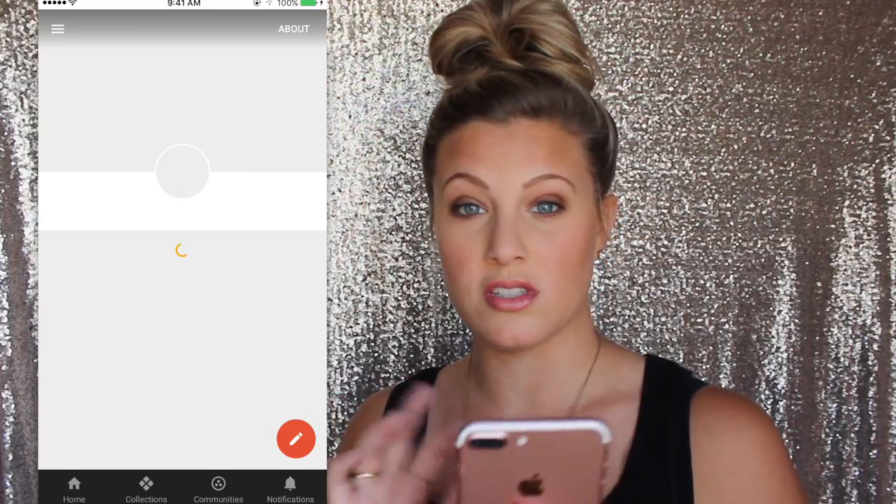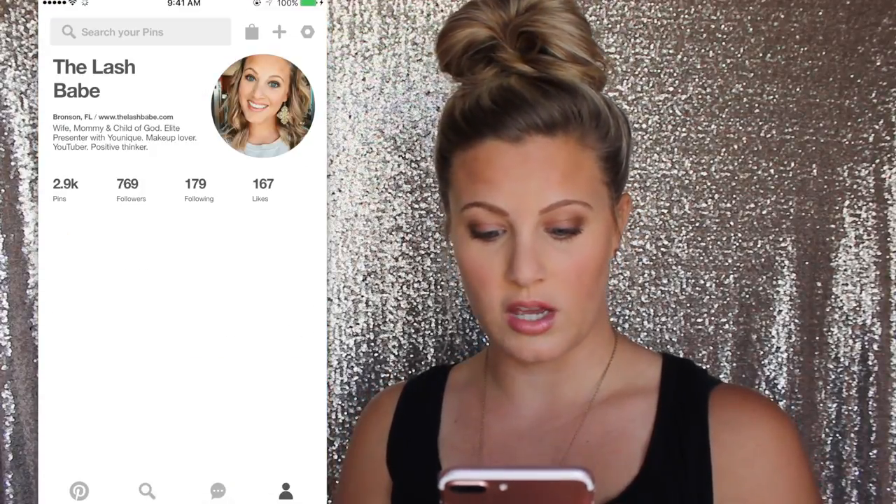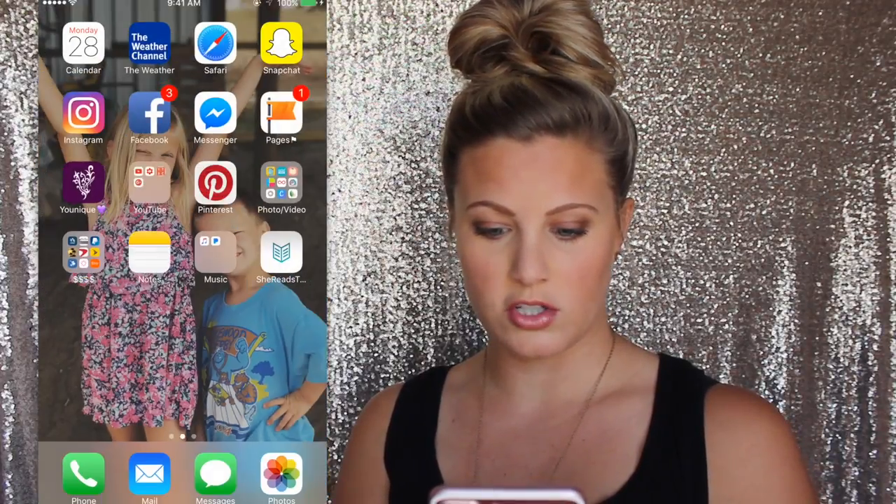And then Google Plus — the only reason I really have this is just so I can change my profile picture for YouTube and for Google. It's just easier to do it this way. Pinterest — I think everybody knows what Pinterest is. I'm on this all the time. I've pinned almost 3,000 different things.